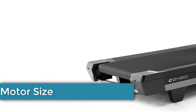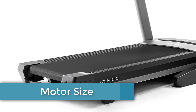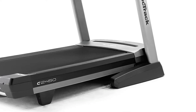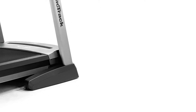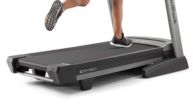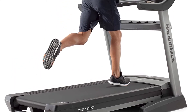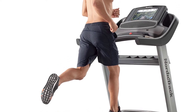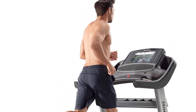Motor Size: The 2450 has a 4.0 CHP Jurex Commercial Plus motor, which is on the higher end of treadmill motor power — something we would like to see in a treadmill. A stronger motor is going to take a better beating. Many treadmills you'd find at your local gym use a commercial model with a 4 HP or CHP motor, but you'd have to spend nearly $5,000 for one of those if you can find one at all.